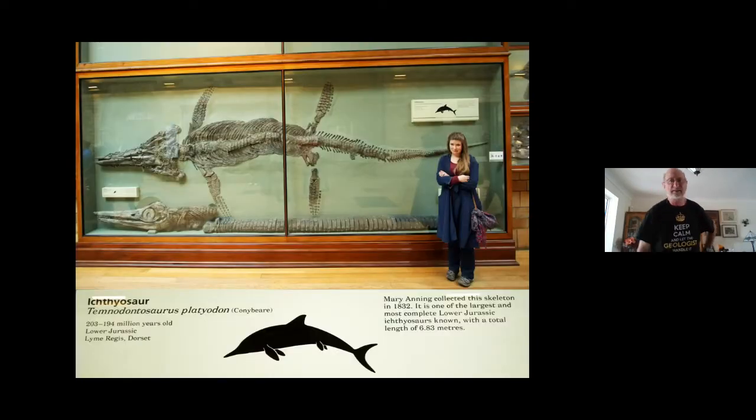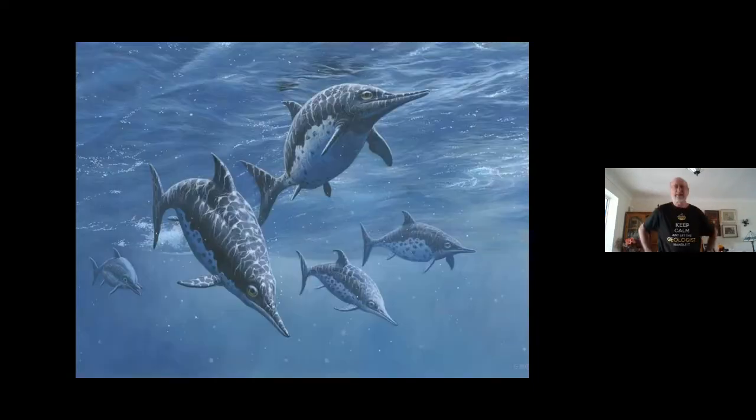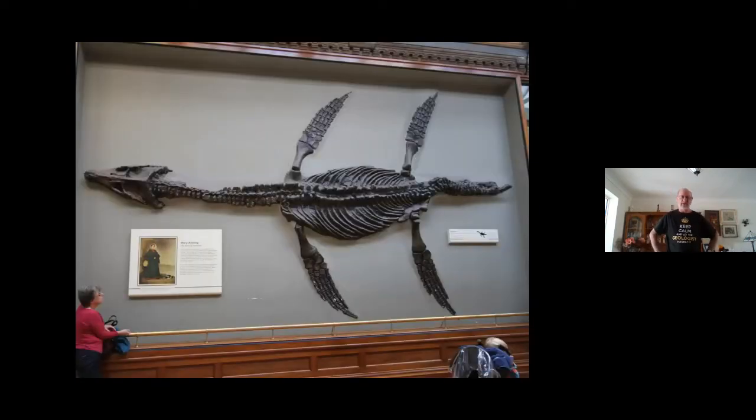What did they look like? Well, that's a plesiosaur in the Natural History Museum in London, with my daughter standing there looking very unamused for scale. These things were amazing — look at that head. When they were found, the Victorians were horrified by these weird animals. You can understand that — you'd never seen anything like that before in your life.